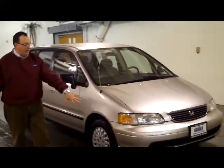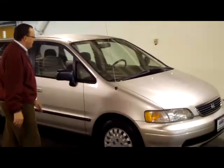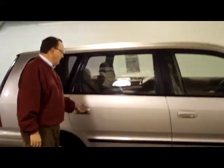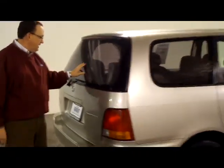You have your standard 5 mile per hour bumpers in the front and the back. You have your breakaway mirrors, reinforced side door beams on the driver and passenger side. It's a true 4 door, no sliding doors. You have your 15 inch wheels, and your rear window defrost and wiper.